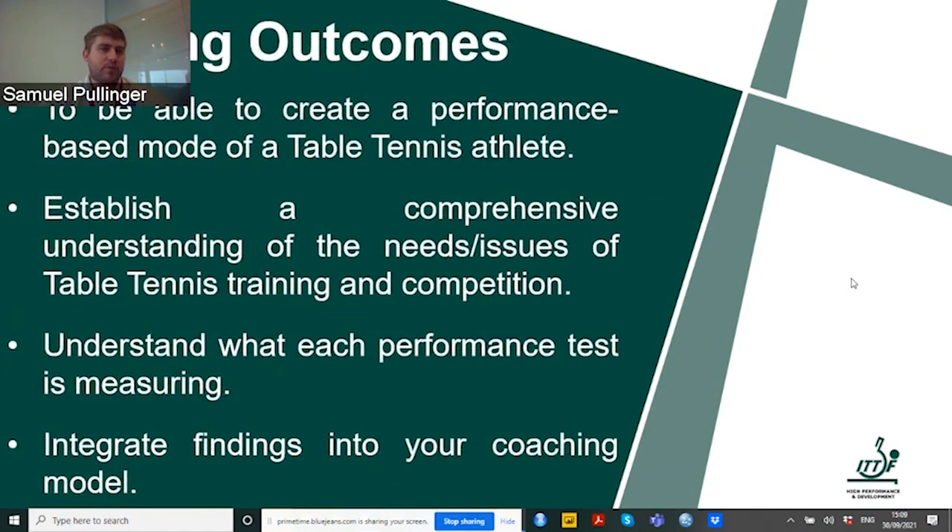From a learning outcomes perspective, I want you to be able to create a performance-based model of a table tennis athlete, establish a comprehensive understanding of the needs and issues of table tennis training and competition — because these differ quite greatly — understand what each performance test is actually measuring, and integrate your findings into your coaching model.